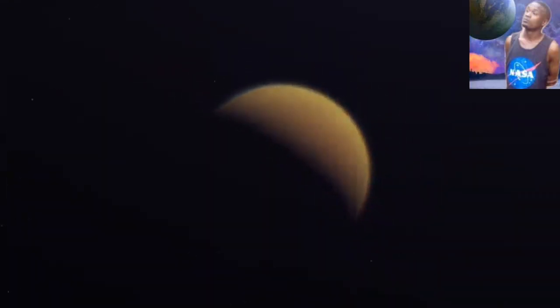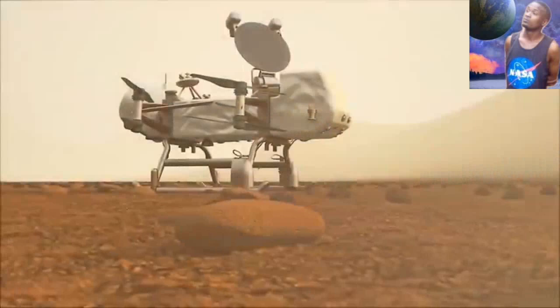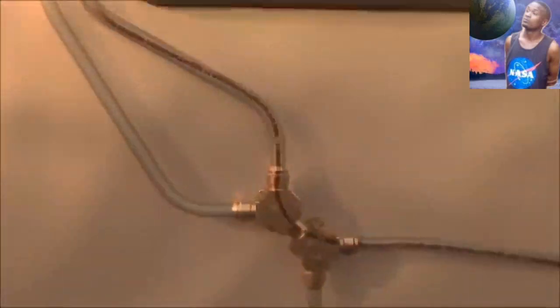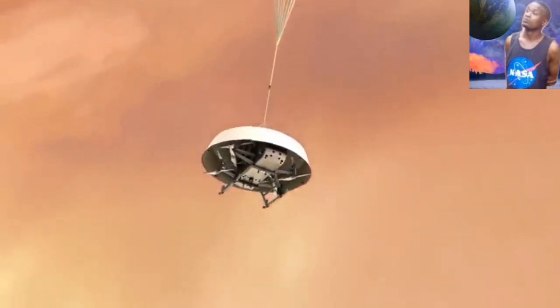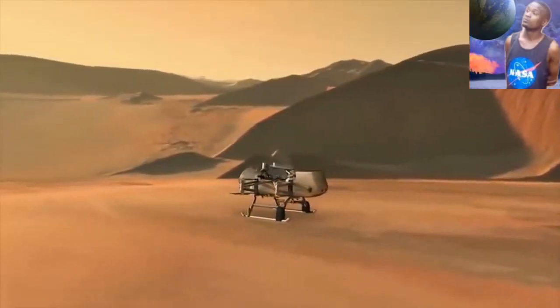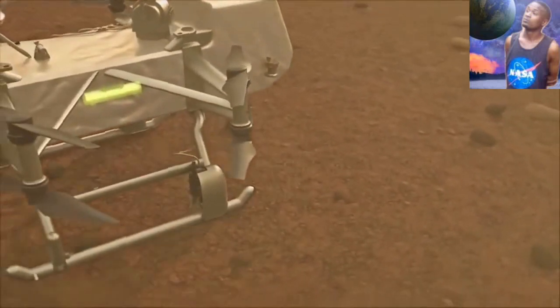The new mission by NASA is called Dragonfly and will be the first of its kind. It's a car-sized octocopter equipped with instruments capable of identifying large organic molecules. The Dragonfly is supposed to launch in 2026 and arrive at Titan in the year 2034. When the craft arrives, it will land near Titan's crater and be powered by the heat from radioactive plutonium.